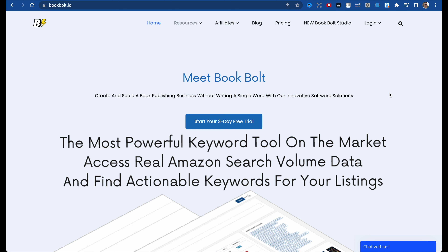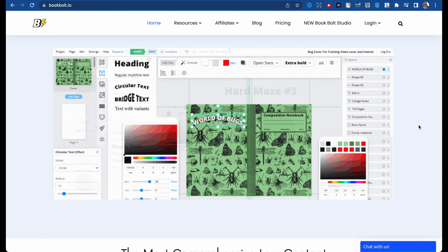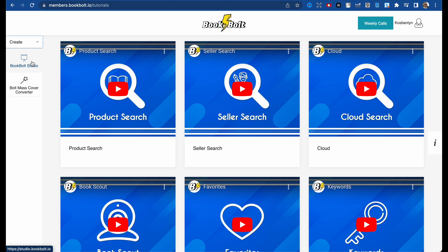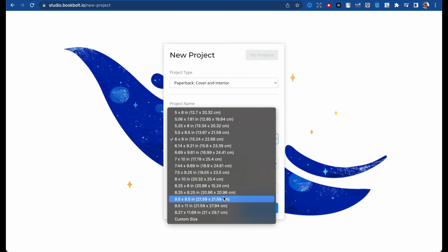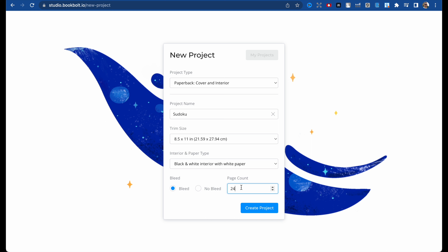To create this kind of book I use Book Bolt. Book Bolt is not only an interior creation tool — it also gives you the opportunity to do research. There are a lot of different interiors you can create, and covers as well. Here is my account. We're interested in creation — click 'Create', then 'Book Bolt Studio', then 'Create a Project'. Let's name it 'Sudoku'.